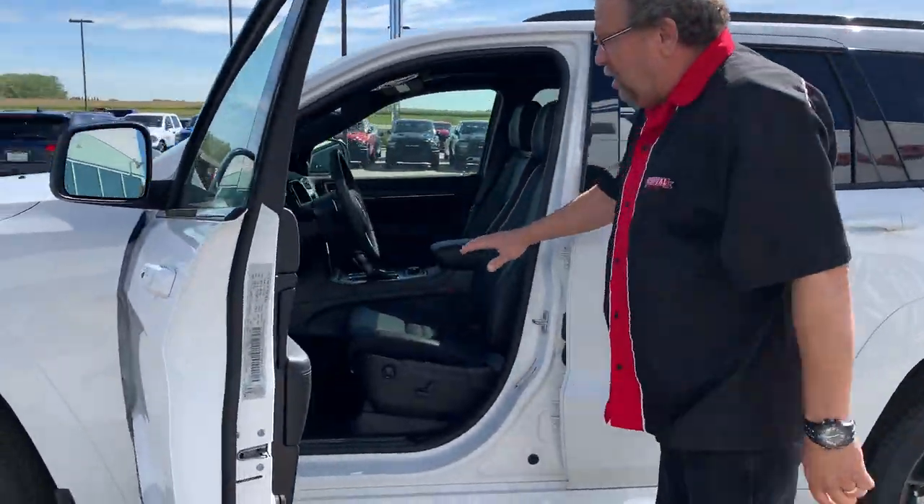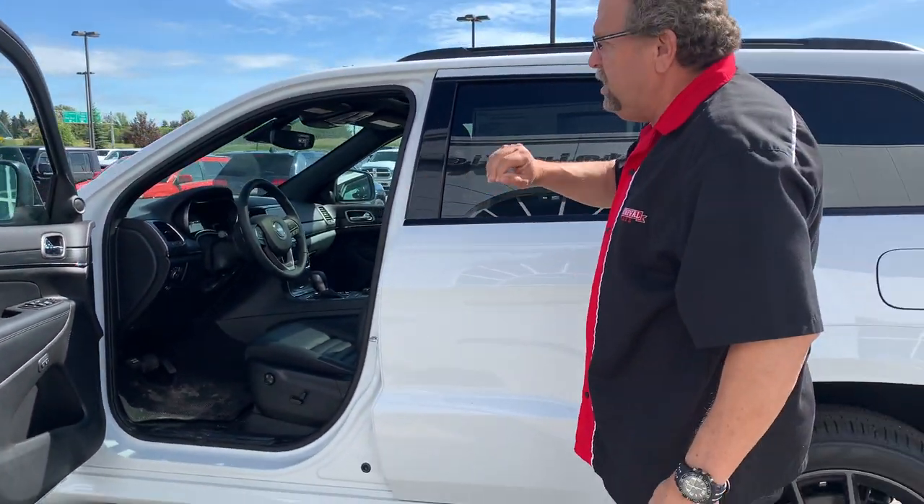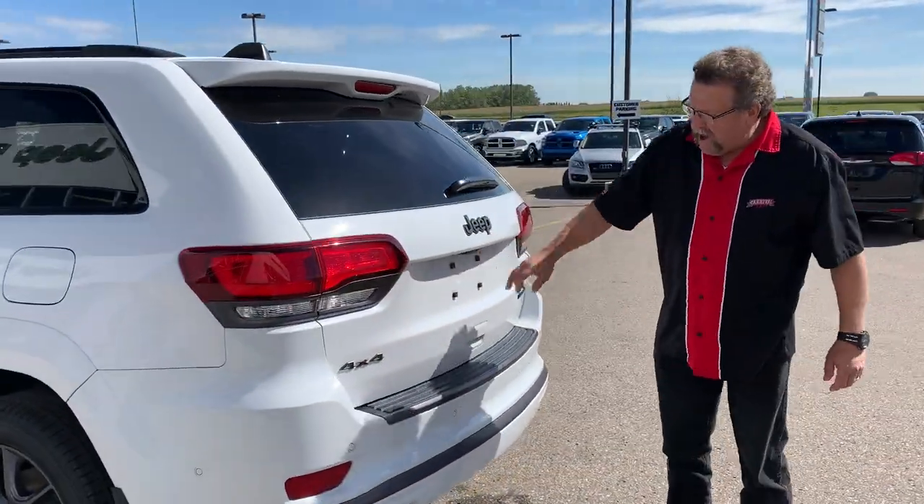It's got the leather seats, power seats, big panoramic sunroof, big 8.4 screen, automatic headlights, memory seating for the driver's seat, nice cool black rims with black writing, backup camera, sensors, adaptive cruise. This thing is nicely loaded.